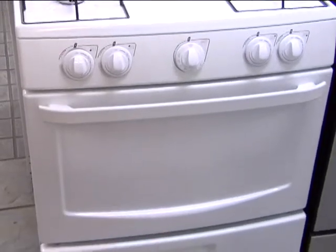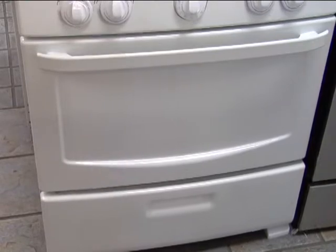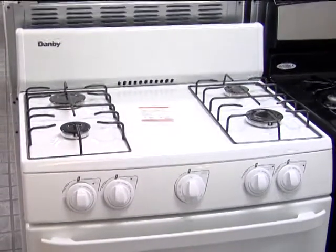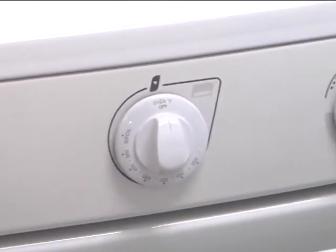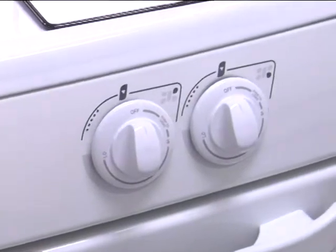Danby is one of the largest household appliance companies in North America and with its impressive lineup of compact, specialty and home comfort appliances, it's designed to fit your lifestyle. This full-size gas range is the perfect solution for a cottage or a small apartment. It is compatible with gas or liquid propane, so you can even use this range in remote areas.